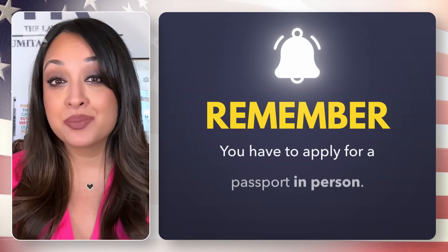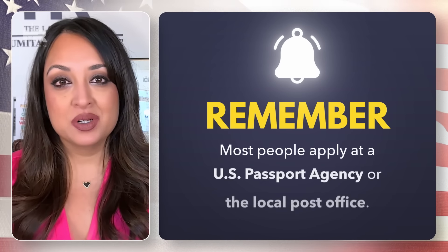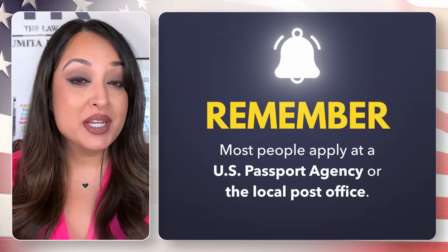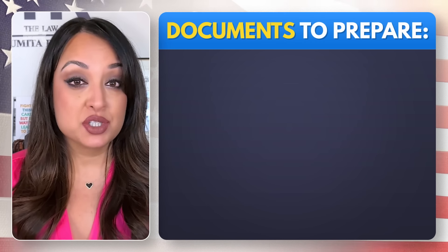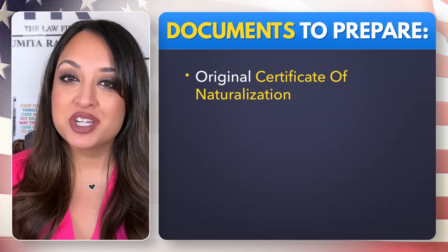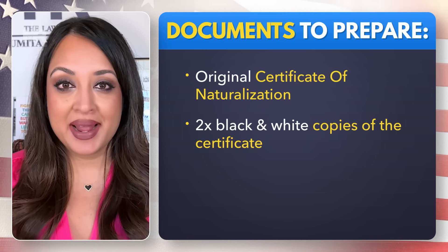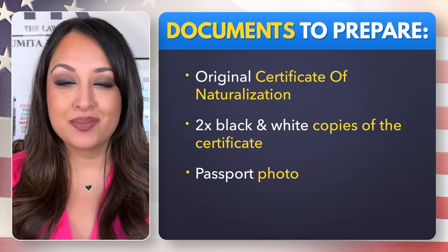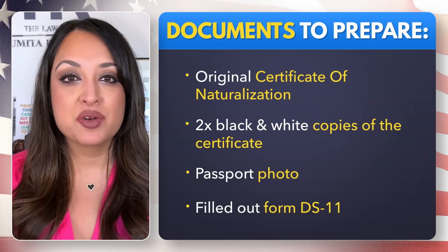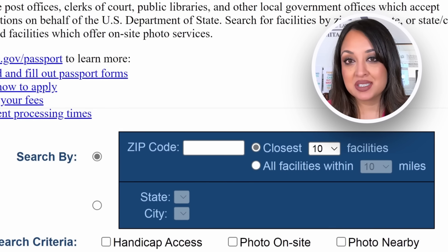Regardless of whether you decide to apply for one or both, you have to apply in person and you are not allowed to file online or by mail. Most people will apply for their passport at either a US passport agency or at the local post office. You will also want to prepare certain documentation, such as your original certificate of naturalization, two black-and-white photocopies of your naturalization certificate, a passport photo meeting the requirements as dictated by the US government, and a fully filled out form DS-11.